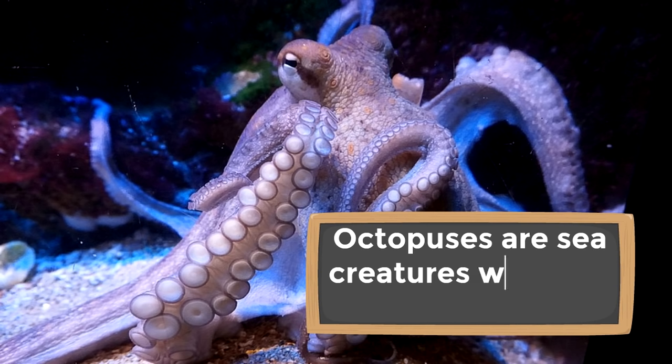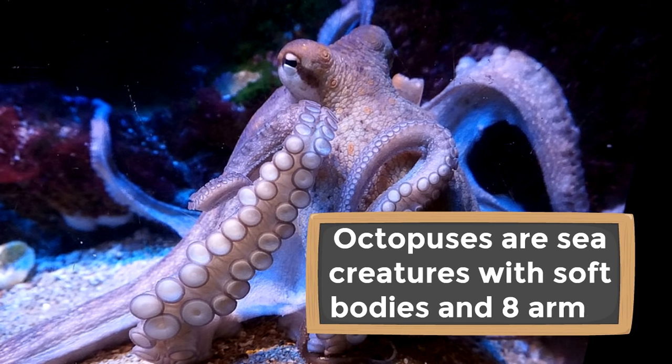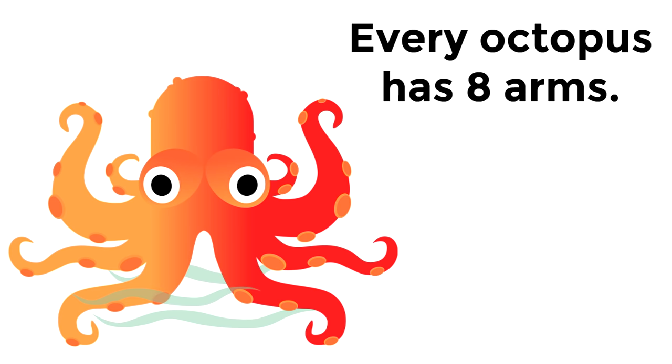Octopuses are sea creatures with soft bodies and eight arms. And by soft, we mean soft — they are actually very squishy. Every octopus has eight arms. Eight arms! Can you imagine having eight arms?